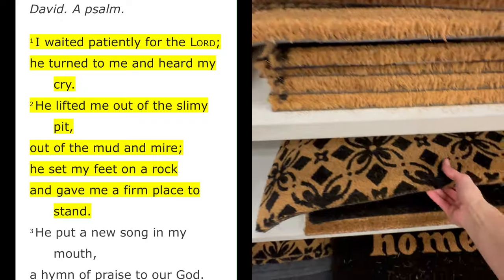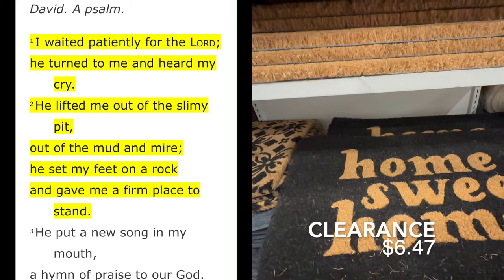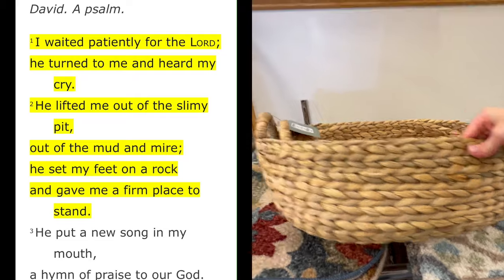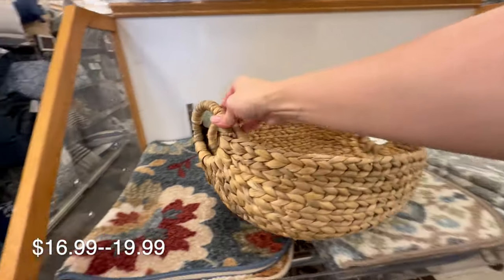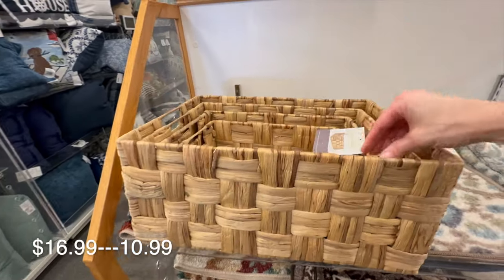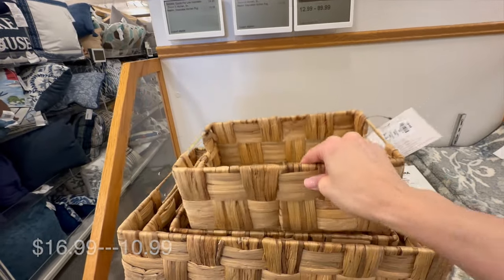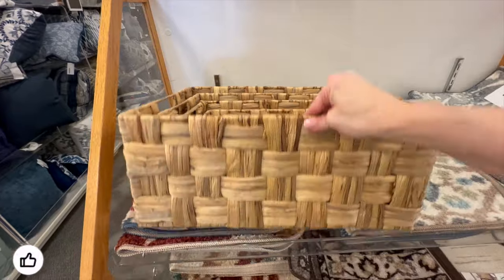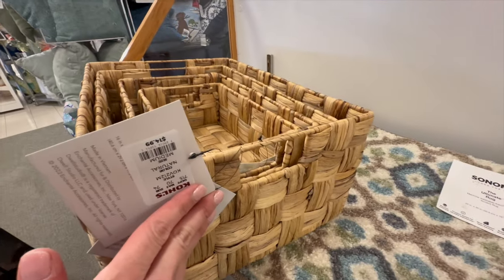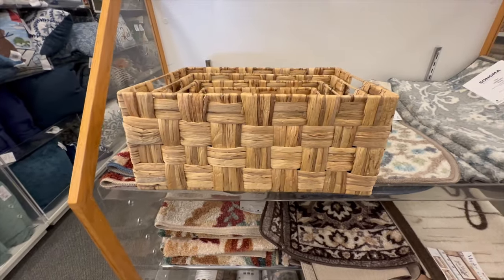I waited patiently for the Lord; He turned to me and heard my cry. He lifted me out of the slimy pit, out of the mud and mire. He set my feet on a solid rock and gave me a firm place to stand. I hope you enjoyed checking out what Kohl's has in store and their new rebranding of their decor collections. Let me know what you thought in the comments. If you enjoyed today's video, I'd appreciate a big thumbs up — don't forget to hit subscribe for more decorating and shop-with-me's. I will see you real soon. Take care friends and God bless, bye!